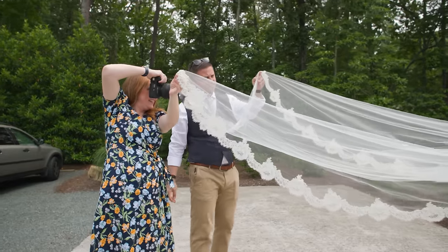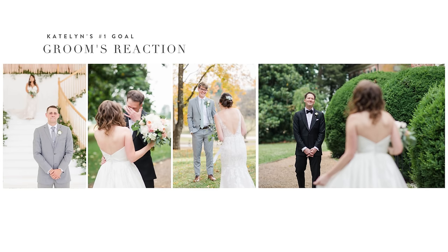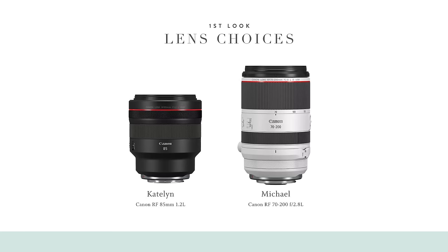Now let's talk about photographer roles during the first look. Michael is my husband and second shooter — he's been shooting with me for over a decade. When we're setting up the first look, my goal is always to capture the groom's reaction, because that's what the bride cares about most. I love shooting with a longer focal length — normally the 85mm, sometimes the 135mm in wide open spaces. Michael usually has the 70-200 on his camera. The goal is to stay at a distance, and sometimes brides request that we pull back pretty far.